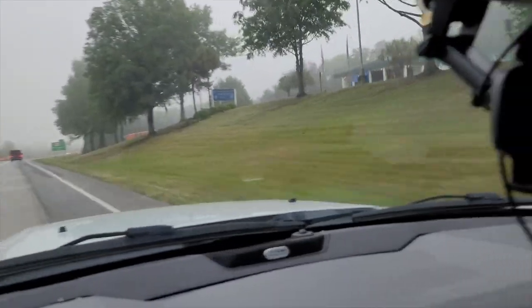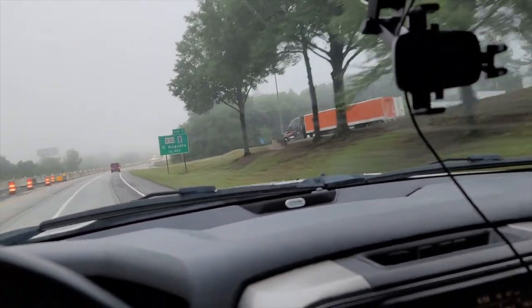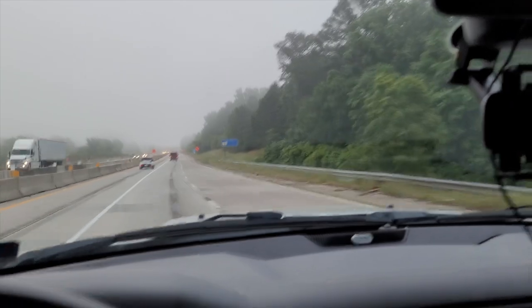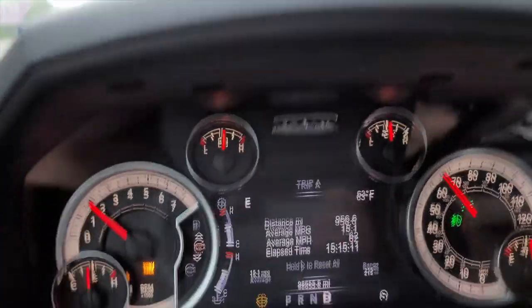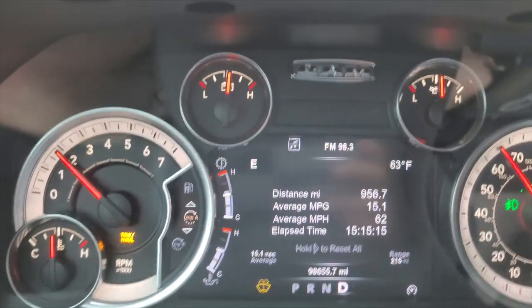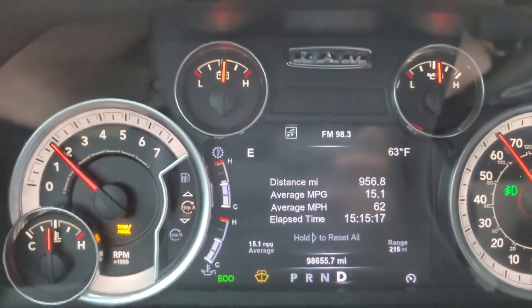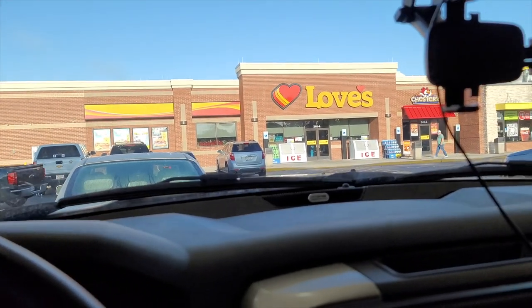Another state down — that's the South Carolina welcome center, so I'm in South Carolina now. I never even saw a sign. With that said, our mileage has gone back down again — we are at 15.1 and we've gone 956 miles.